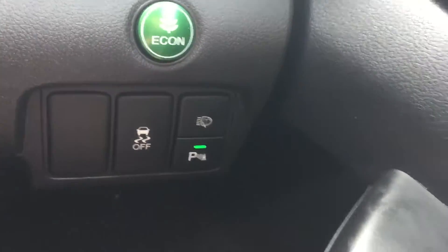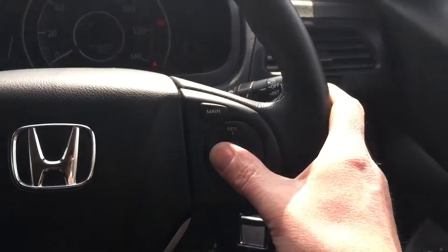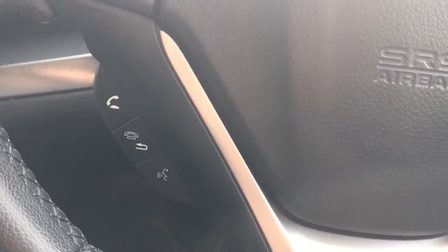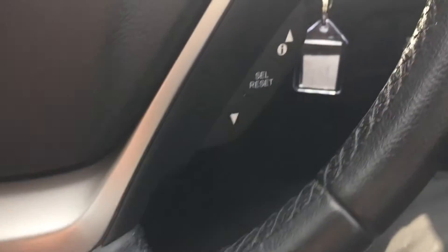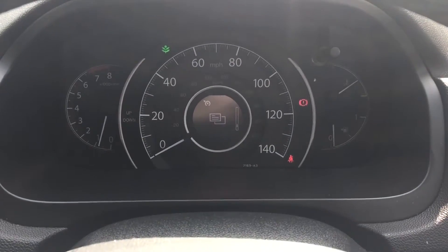You've got headlamp wash, cruise control, and other buttons on the steering wheel including audio controls. There's also Bluetooth connection that goes through the different menu systems on the dash.